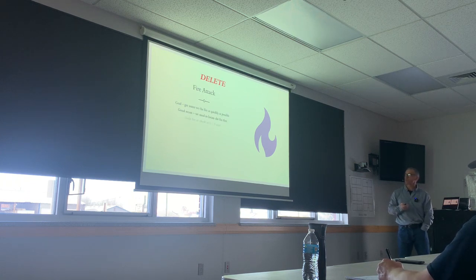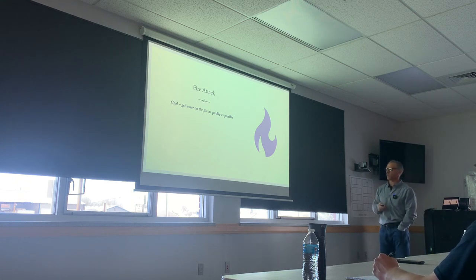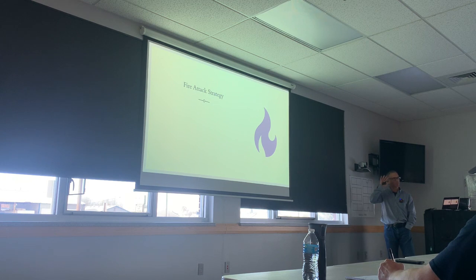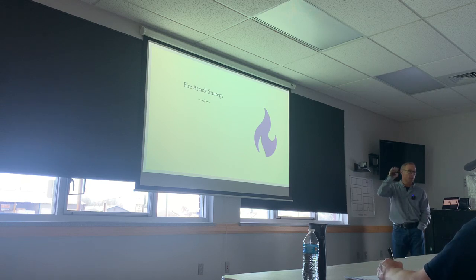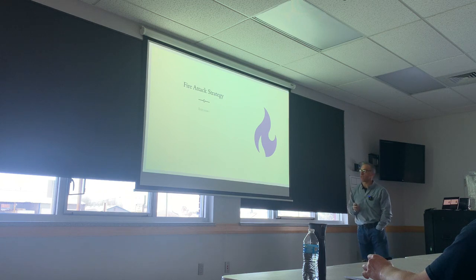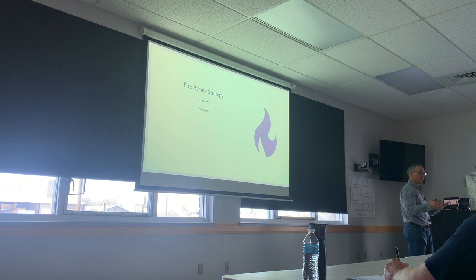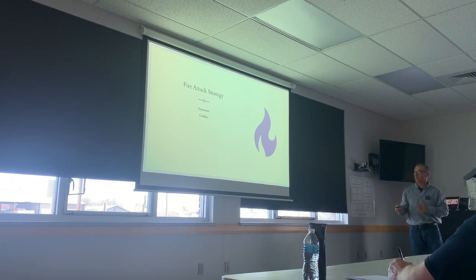Shelter in place. Fire attack: the goal is to get water on the fire as quickly as possible and keep it from spreading. We'll talk about strategy and tactics using RECEOS. Start with rescue — that's our number one incident priority, the first thing you address is the life hazard. From there, deal with the fire problem working outward and inward: start with exposures because I'd rather have one building on fire than two. Then confine the fire to where it's at, then extinguish it.